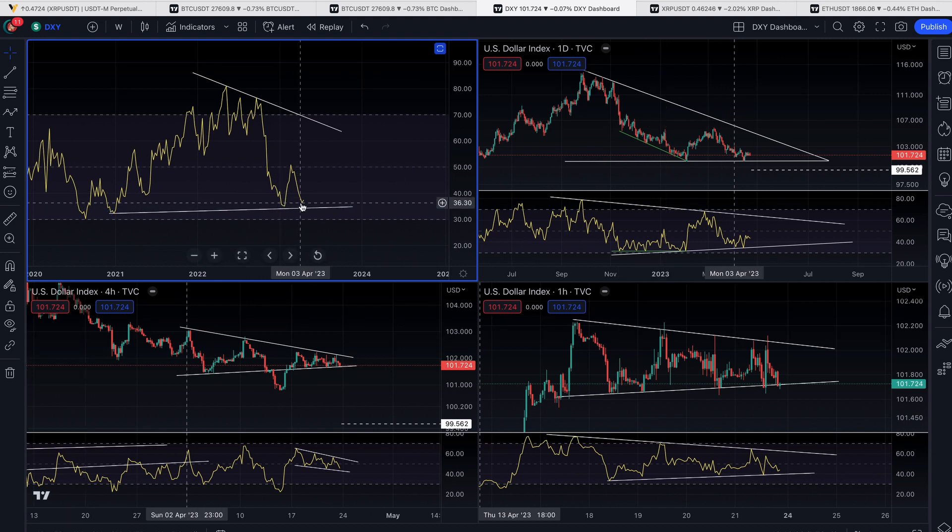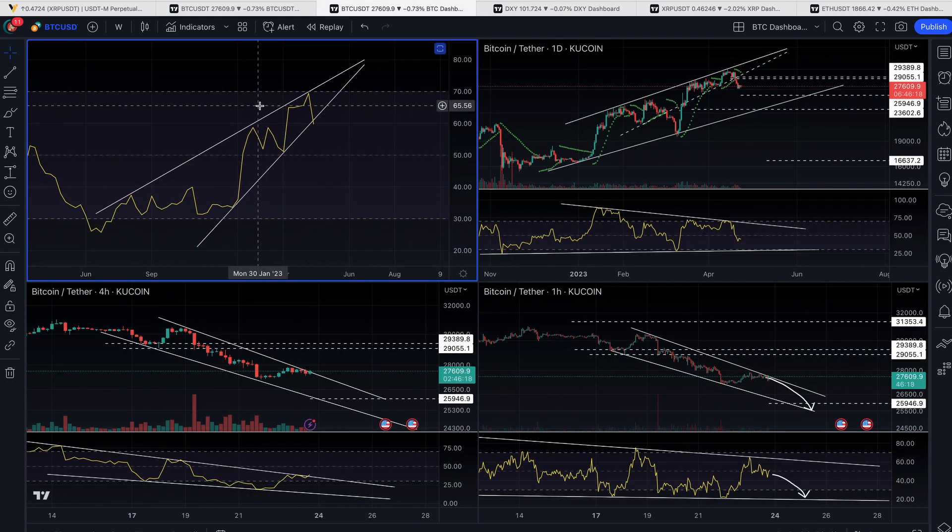Look at where the RSI is now, both for Bitcoin and for the U.S. dollar index. It's just very clear. What you notice is that the RSI on the weekly chart for Bitcoin is topping out, breaking down beneath the trend, which suggests that it could be beginning a downward descent.